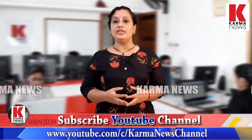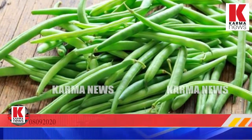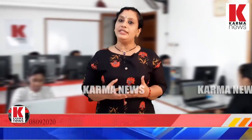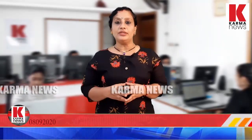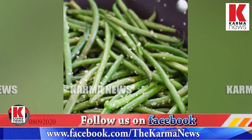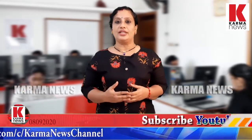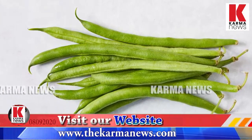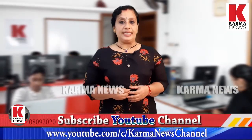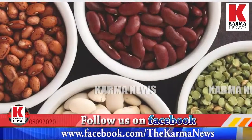Beans contain phytates which can affect mineral absorption, including calcium. We need to be aware of this and address the issue. Green beans also contain antioxidants like lutein and zeaxanthin, which are important for eye health and may help with macular degeneration.